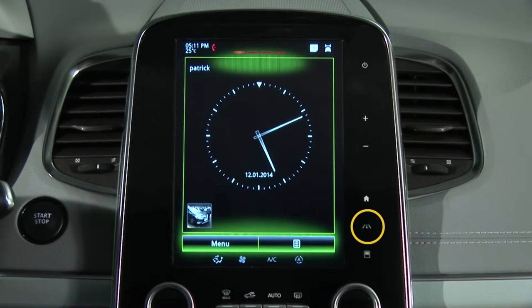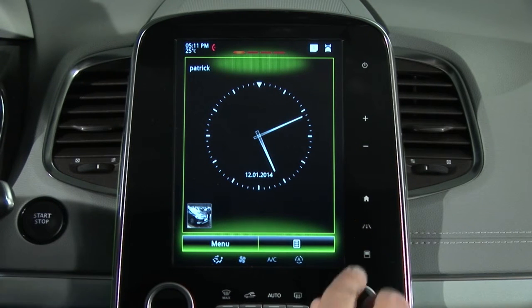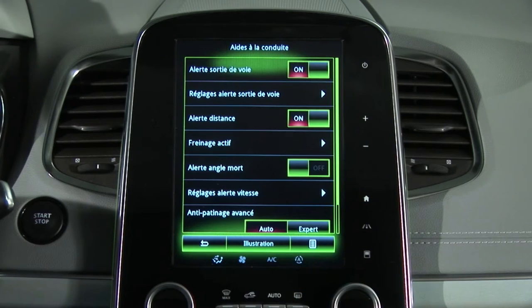You can access the driving assistance menu directly from the multifunction screen via the button on the centre console.